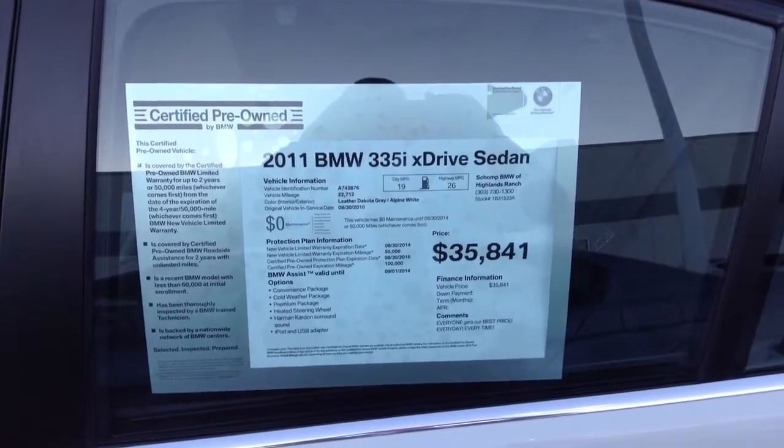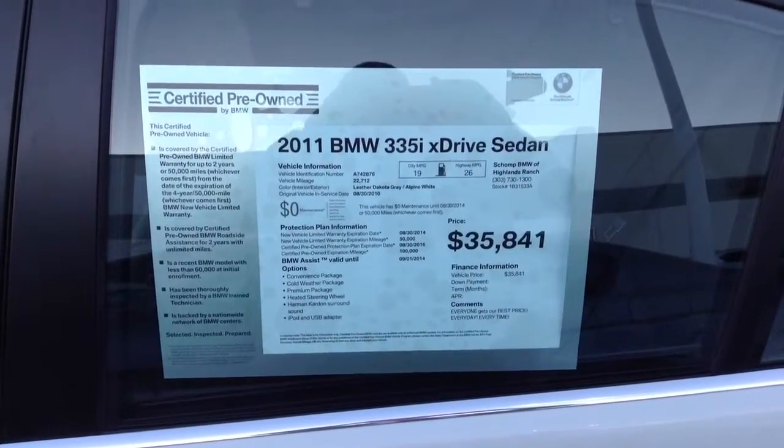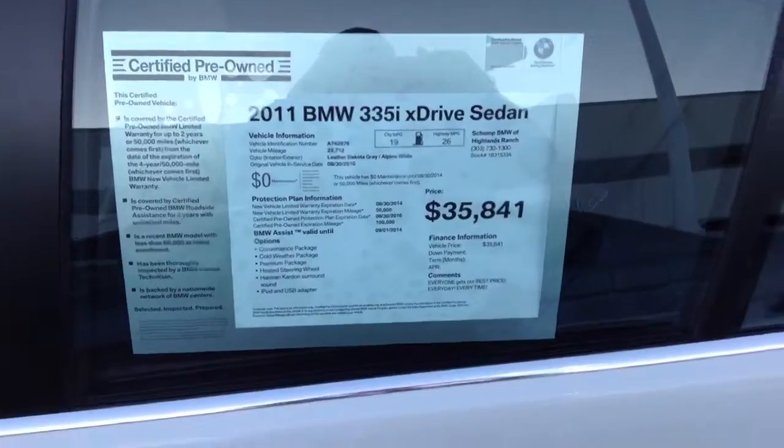Here's the 2011 335xi, manual transmission, convenience, cold weather, premium, Harman Kardon — very, very nice car.